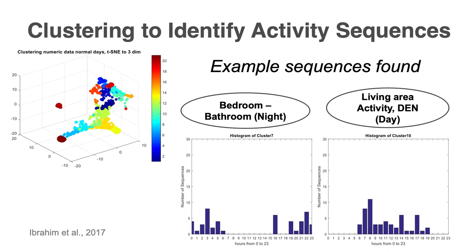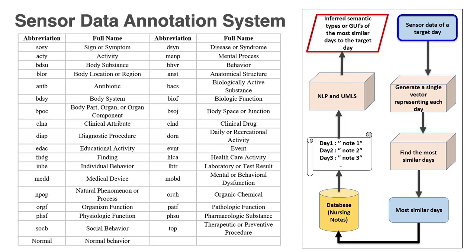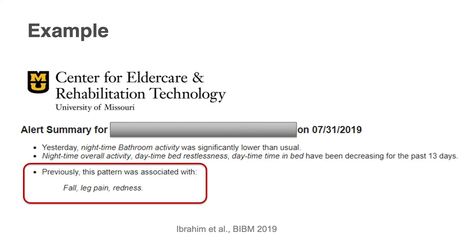Another one of our brilliant PhD students — he had a poster today — has worked on sequenced data and recognizing activity sequences. What we do is take in the sensor data, and when we get an alert, we go look for other previous days that also had an alert, and we see what happened on those other days with similar sensor data to explain what generated that alert previously. It also uses NLM tools to pull out semantic types and clinically unique IDs, providing information about what's going on. An alert summary might say: 'Yesterday nighttime bathroom activity was significantly lower than usual,' along with trends and previously associated conditions.